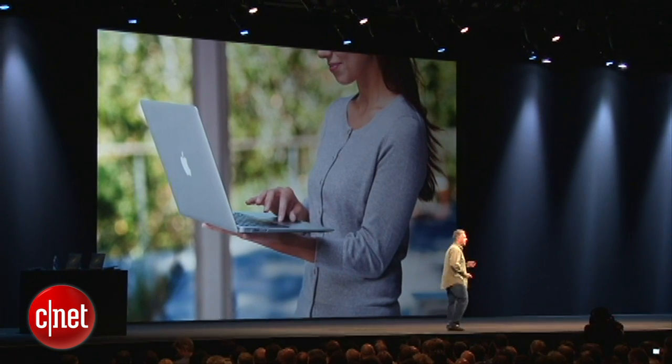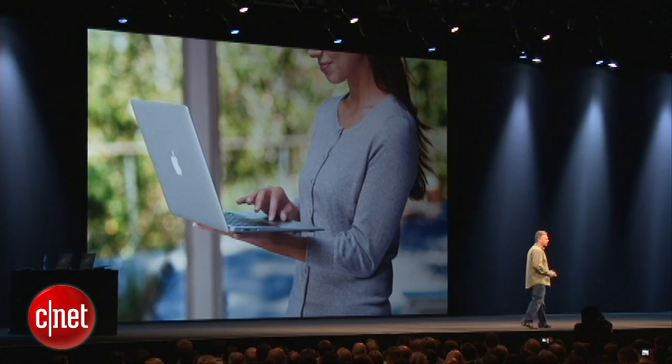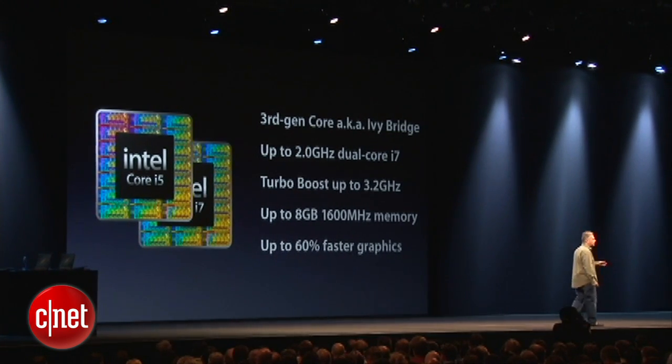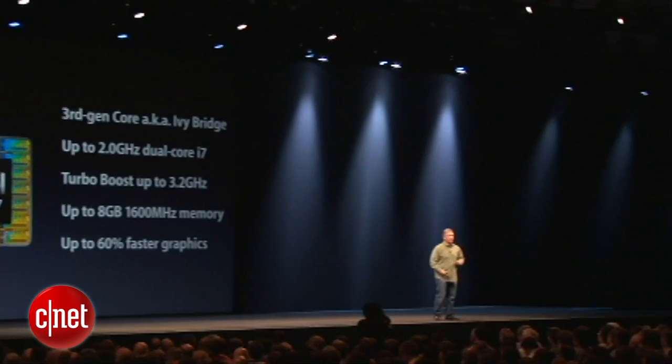So we're going to update it with some really great features and updates. For example, the latest processors. We're now updating MacBook Air with the new third-generation Intel Core processors, otherwise known as Ivy Bridge. Depending on configurations, they can run up to two gigahertz of dual-core i7 speed. With Intel Turbo Boosting, they can get as high as 3.2 gigahertz. You can configure it up to eight gigs of memory, and that's now faster memory — 1600 megahertz. The integrated graphics are dramatically faster, up to 60% faster. It's a really nice speed increase.